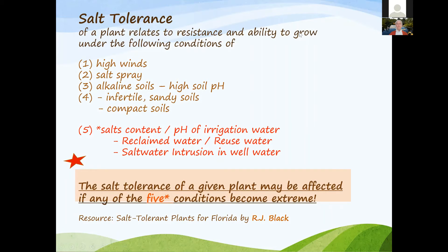To recap, salt tolerance of a plant relates to resistance and ability to grow under the following conditions: high winds, salt spray, alkaline or high soil pH soils, infertile or sandy soils, compact soils, and the salt content or pH of irrigation water — whether reclaimed water, reuse water, or saltwater intrusion in your well. If those conditions are extreme, some plants may be affected such that you just can't do anything for them and must select a different plant.